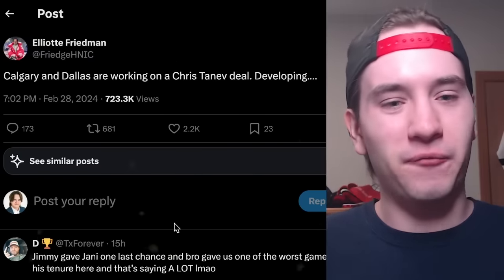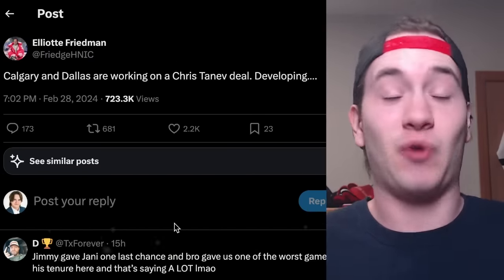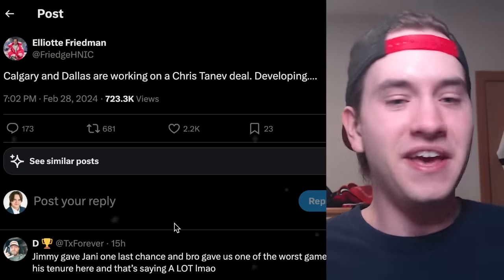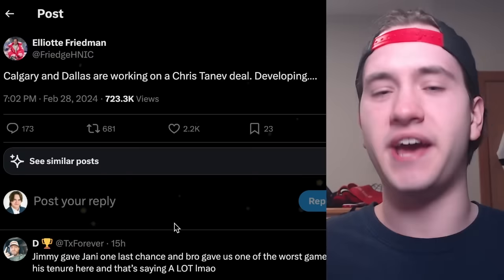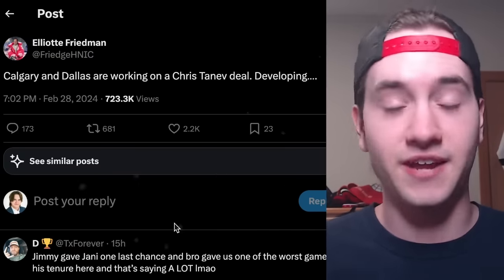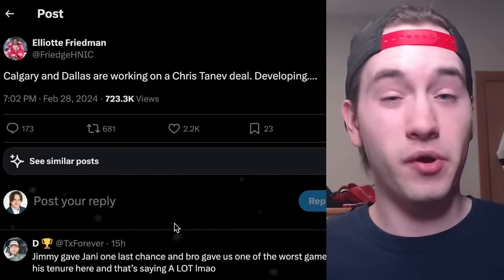Elliott Friedman reported Calgary and Dallas were working on a Chris Tanev deal. I was on the treadmill when this happened and had to jump off immediately. Earlier in the day, Pierre LeBrun was talking about the Stars being front-runners in the Tanev race, and ultimately they got a deal done just a few hours later. It ended up being a three-team trade involving the Stars, the Flames, and the New Jersey Devils, all to retain massive salary on Chris Tanev's deal.